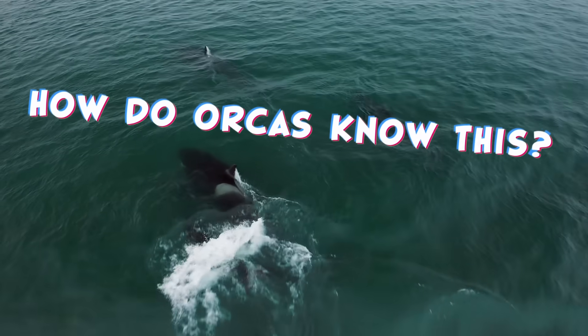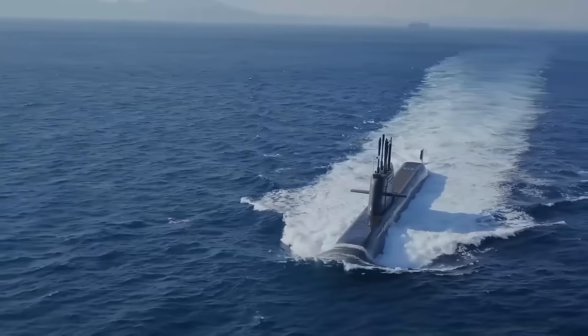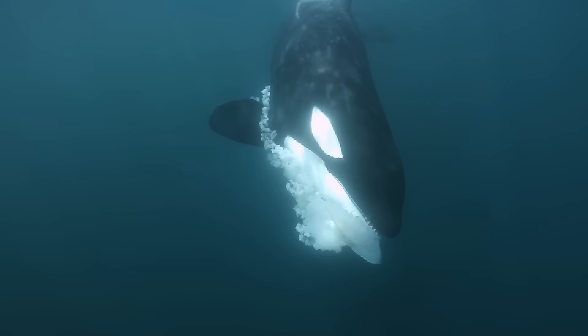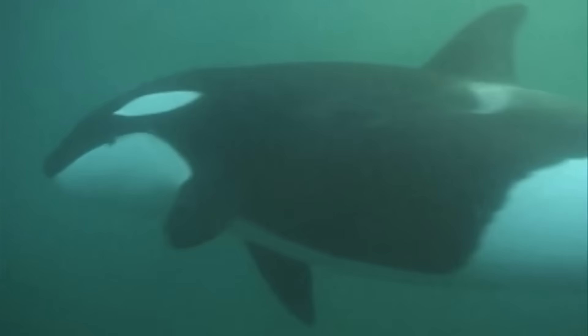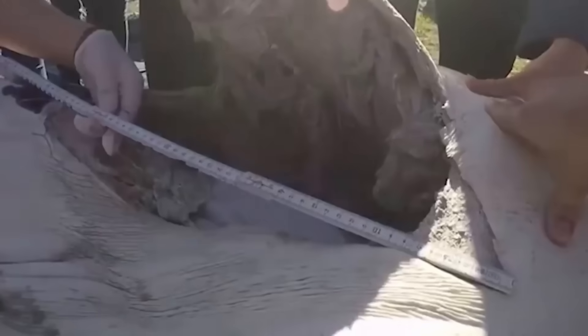But how do orcas know this, and how are they able to extract the liver with almost surgical precision? The answer is echolocation. Just like a submarine, toothed whales produce clicks and whistles and listen back for the echoes — similar to an ultrasound. When orcas echolocate on another animal, they can see muscle tissue, bone tissue, and scar tissue, and can even tell when another animal is pregnant. So when orcas echolocate on a shark, they can easily locate its nutrient-rich liver, see the indigestible cartilage, and remove the liver in a precise and targeted way.